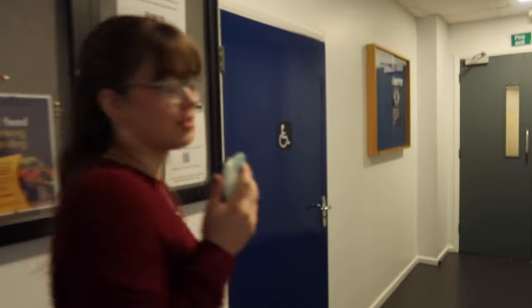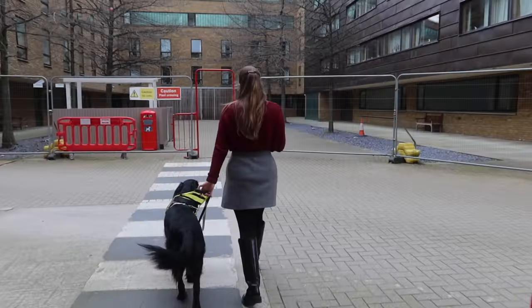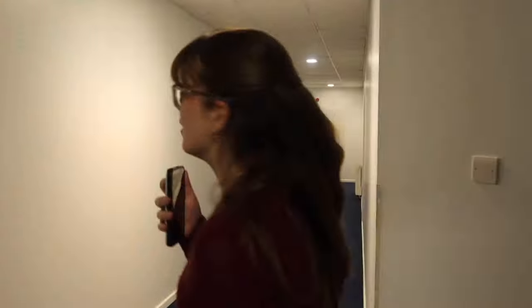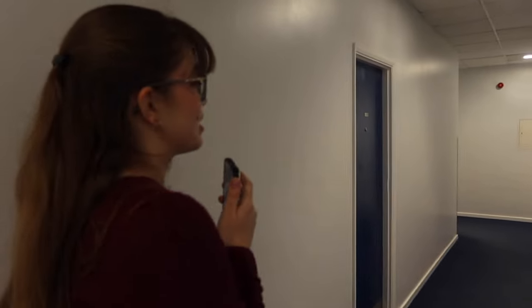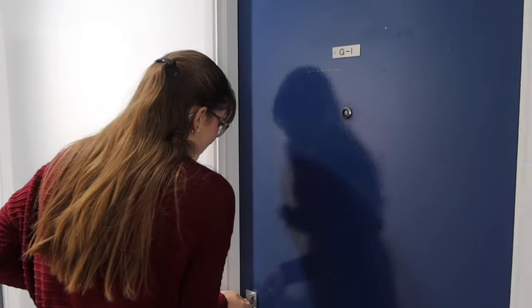I live in a one bedroom flat with my partner and my guide dog Derek, who you're about to meet. I'm blind, so having him has been really, really nice. I actually got matched with him in November, so I've only had him for a few months now. This is Derek.